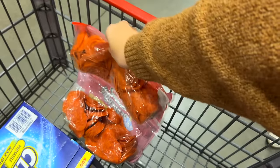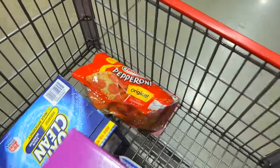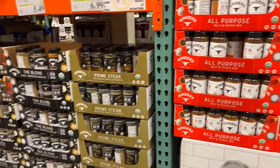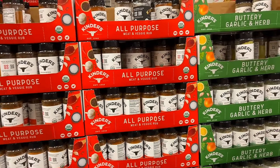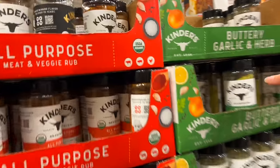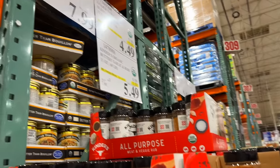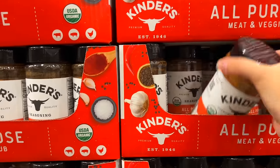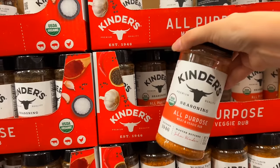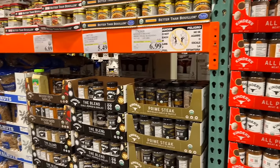I can throw them all in the freezer, even put them in smaller freezer bags — they last a long time, at least a year in the freezer. You guys know I'm all about Kinder's seasonings. They don't have the Buttery Steakhouse seasoning I really wanted today, but they do have this one I haven't tried before, so I'm going to grab a bottle of this. They also have an all-purpose seasoning — both are on sale right now around five dollars.